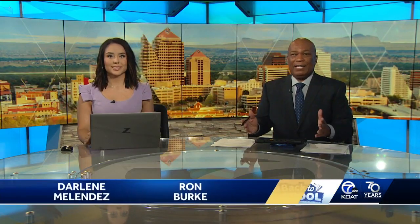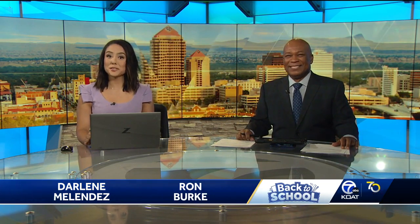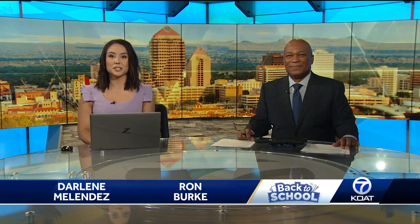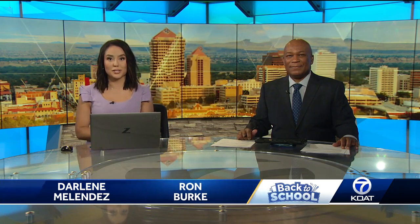Maybe music to parents' ears — children finally heading back to the classroom soon. And of course, that comes with new school supplies. Anchor Sasha Leninger is at an Albuquerque Walmart showing you what back-to-school shopping will cost you this year.